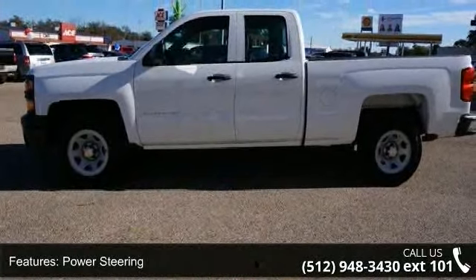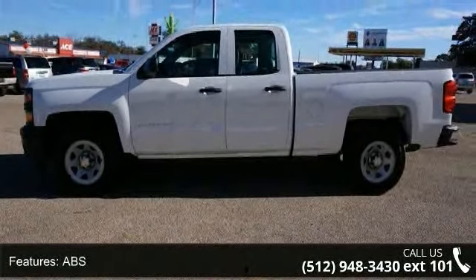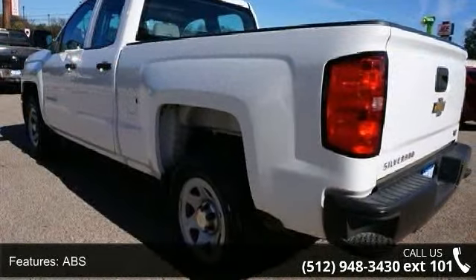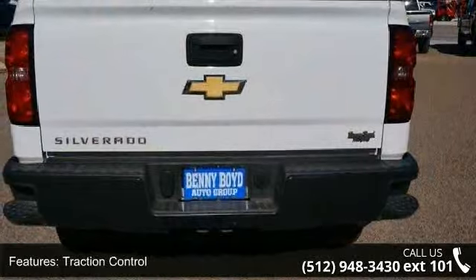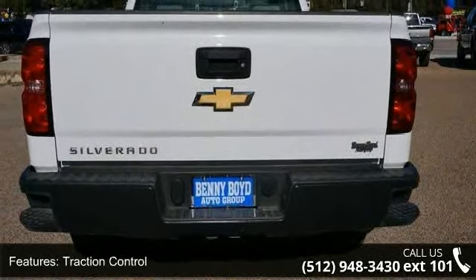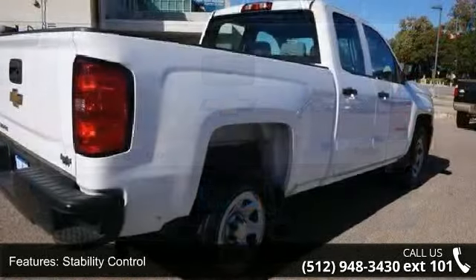Some of the top features included with this vehicle are rear-wheel drive, power steering, ABS, 4-wheel disc brakes, traction control, stability control, steel wheels, MP3 player, auxiliary audio input, and split bench seat.